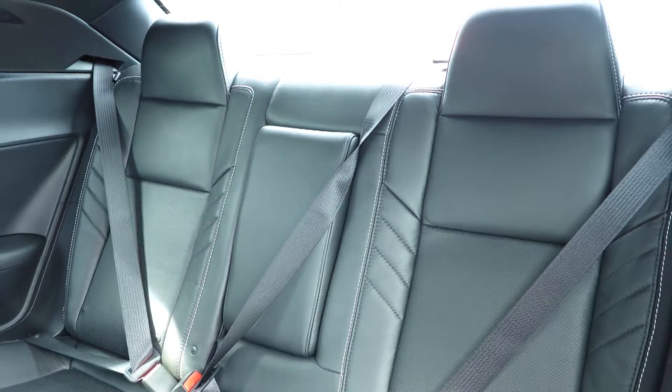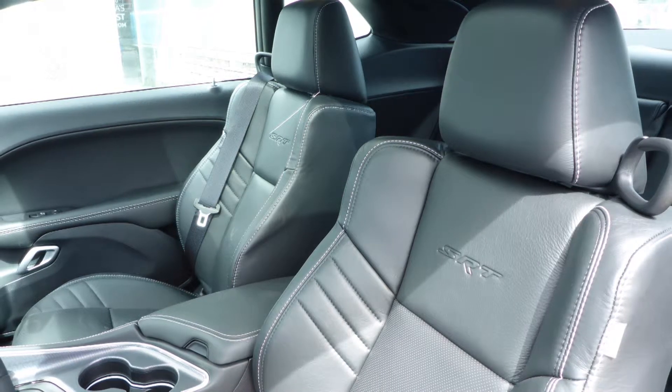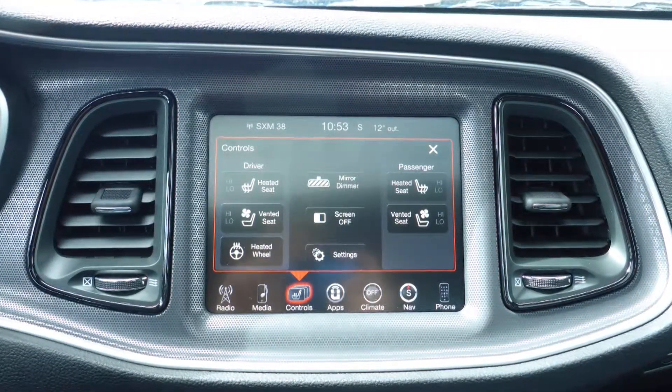Also Greg and Susan, the interior features high-performance Laguna leather seating with premium stitching and rear folding seats. The front seats are both heated and ventilated, along with a heated steering wheel.